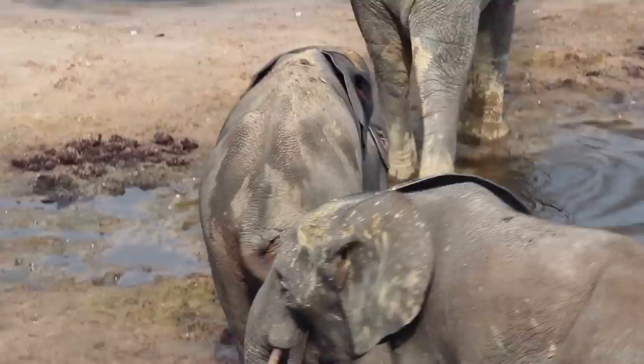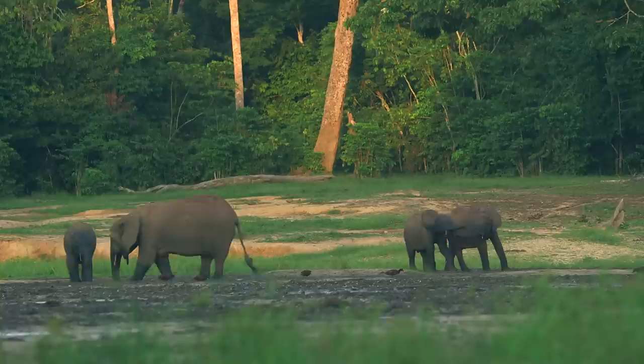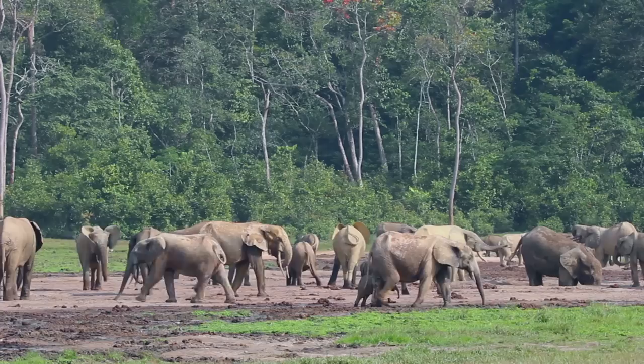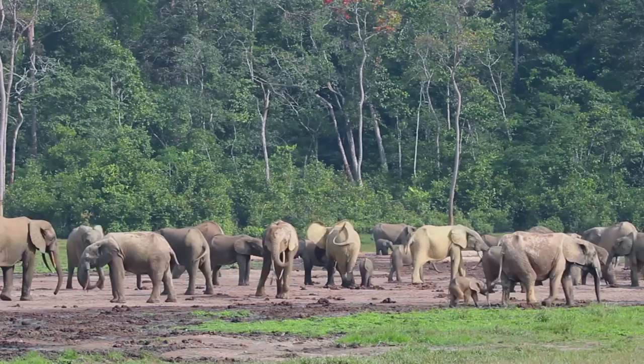They have very strong family relationships and get very excited when they see family members they haven't seen for a while. The way they identify each other's voices — even within sixty elephants in the clearing, you'll see somebody recognize someone, go running across a couple of hundred meters to meet up and greet. It's very emotional, and this is a typical day — not the exception.